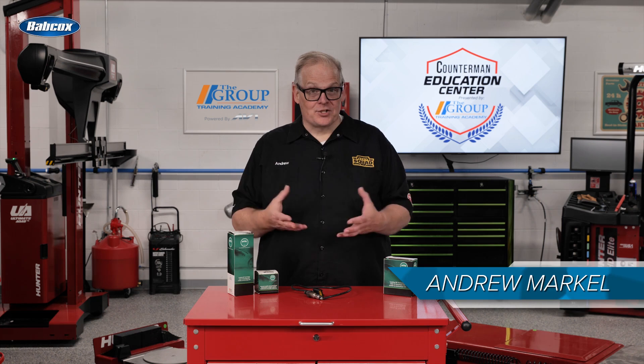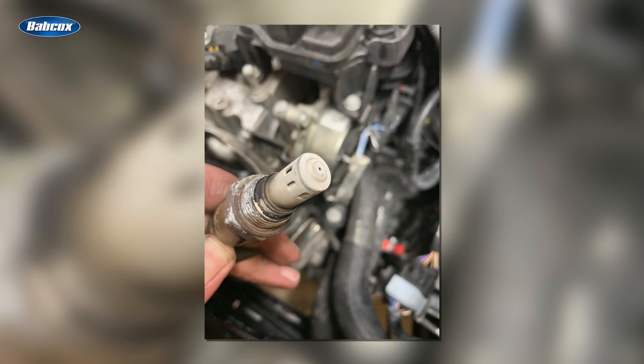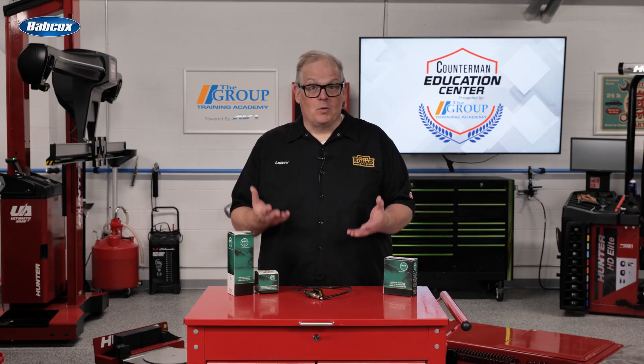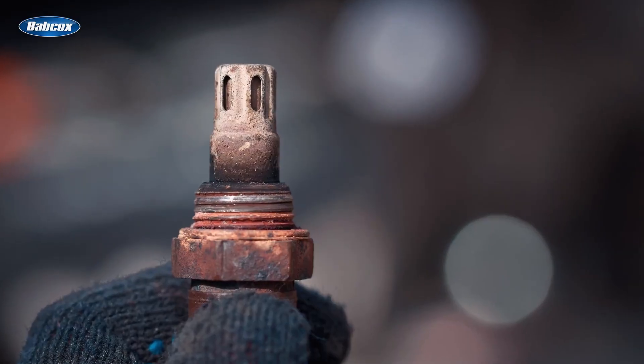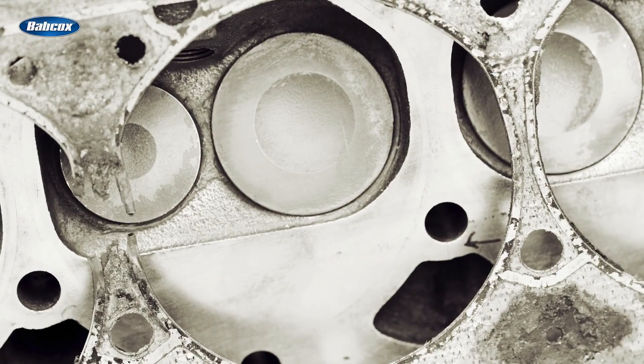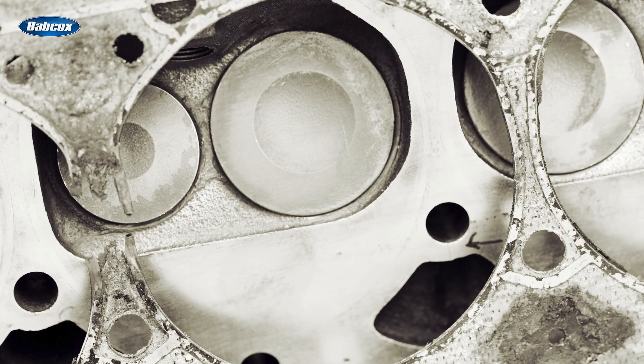At what point does an oxygen sensor's performance start to decline? It's hard to say because a lot of it depends on the condition of the engine. If a high mileage engine is using oil due to piston ring, cylinder, or valve guide wear, phosphorus from the oil will contaminate the oxygen sensor and accelerate the aging process. The same applies for coolant that may be seeping past a leaky head gasket.